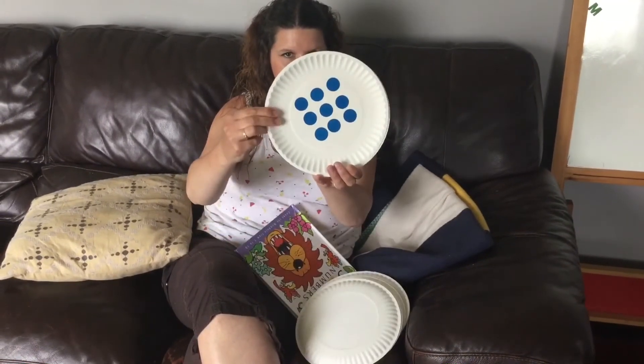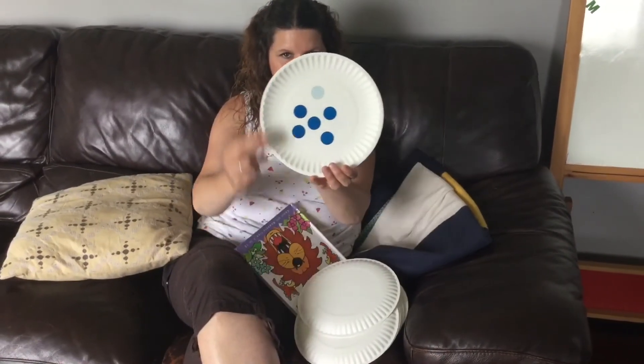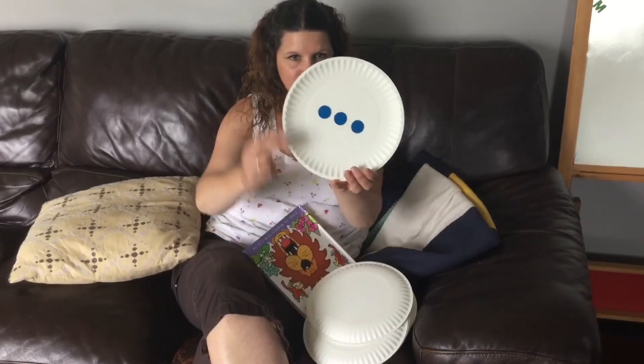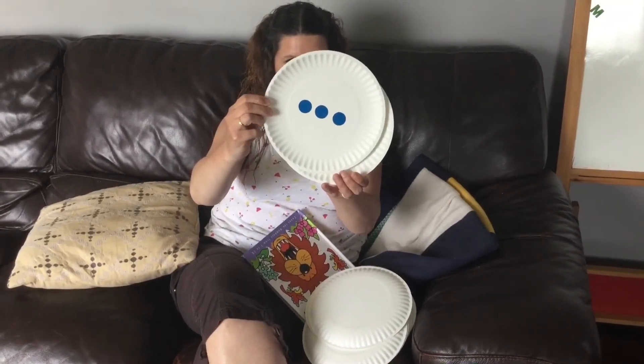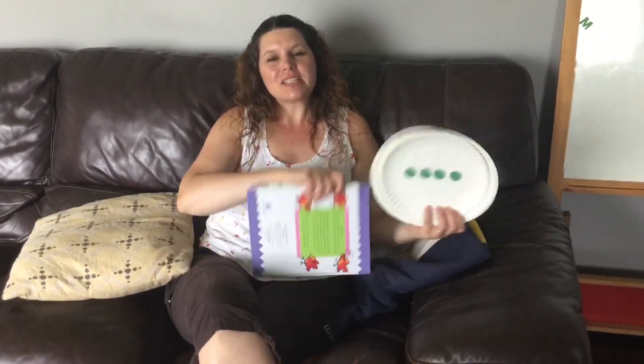That was a tricky one. And for the trickiest one of all. Alright, boys and girls, I hope you had fun today. We'll see you again next time. Bye for now.